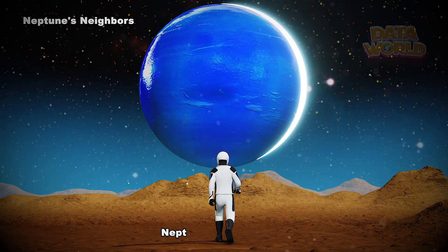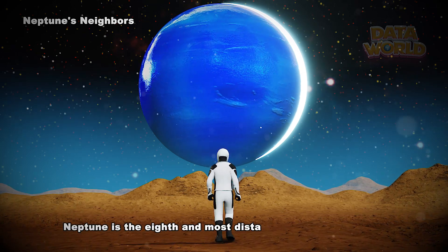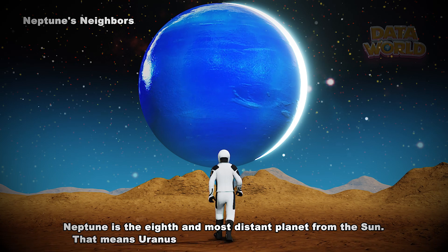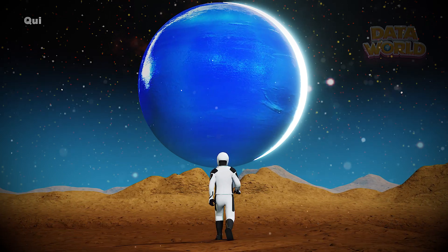Neptune has 14 moons. Neptune is the eighth and most distant planet from the Sun. That means Uranus is Neptune's only neighboring planet.